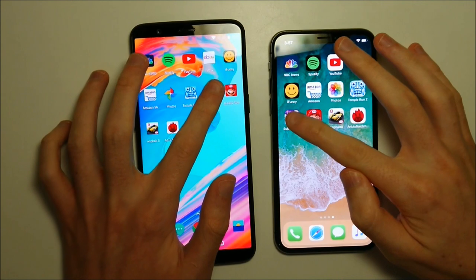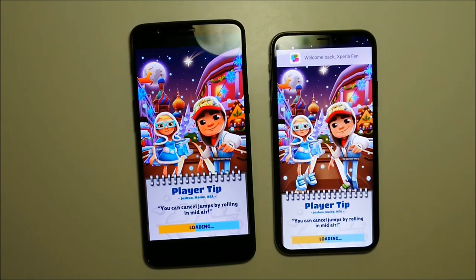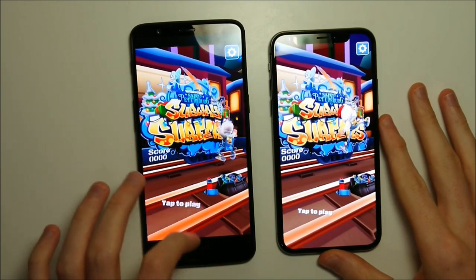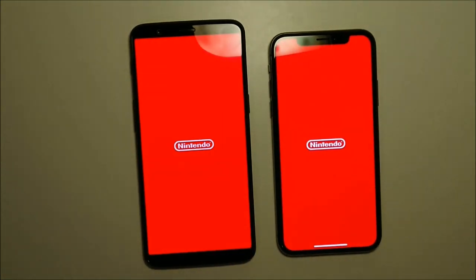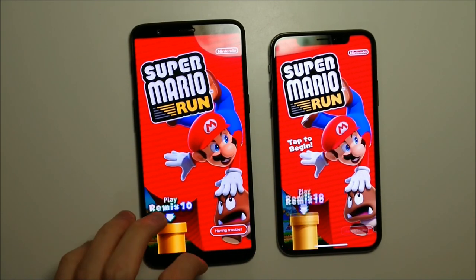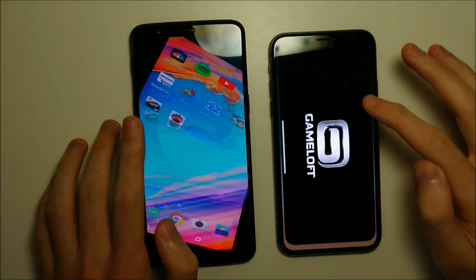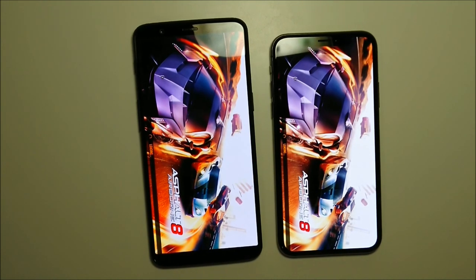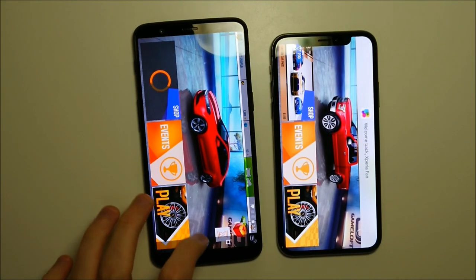Next up we have Subway Surfers — again the iPhone, so the iPhone is doing well with games so far. Super Mario Run next — OnePlus. So let's see if the OnePlus can tie it up. With basic apps the OnePlus wins very easily, but so far the games are pretty split at two to two.